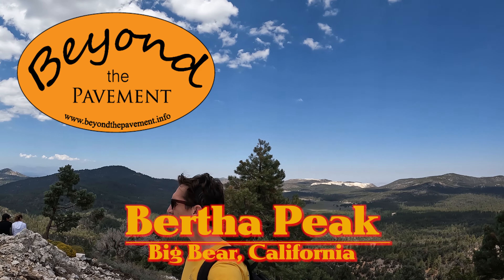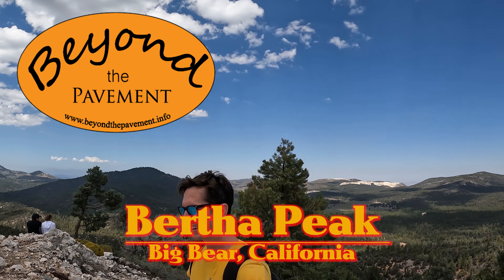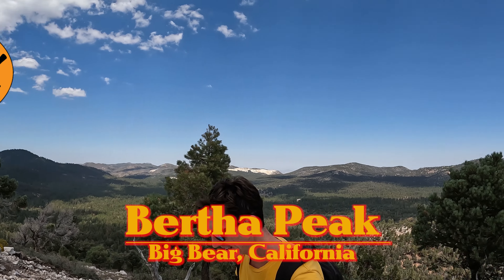What's up and welcome to Beyond the Pavement, the show dedicated to exploring the beauty of the outdoors and hopefully inspiring you to adventure out yourself. Today we're at Big Bear Lake in California — I'll put directions down below to this parking lot. It's a Saturday, I think it's August 20th or 21st. It's a full parking lot, so if you want to get here, get here early. And here's my buddy Jesse.